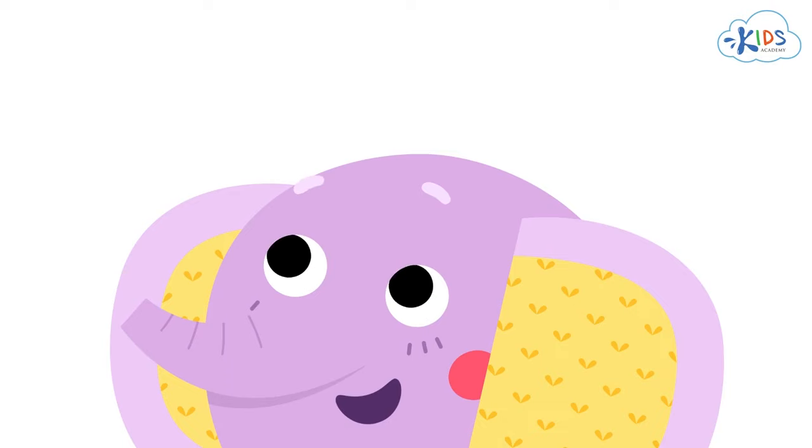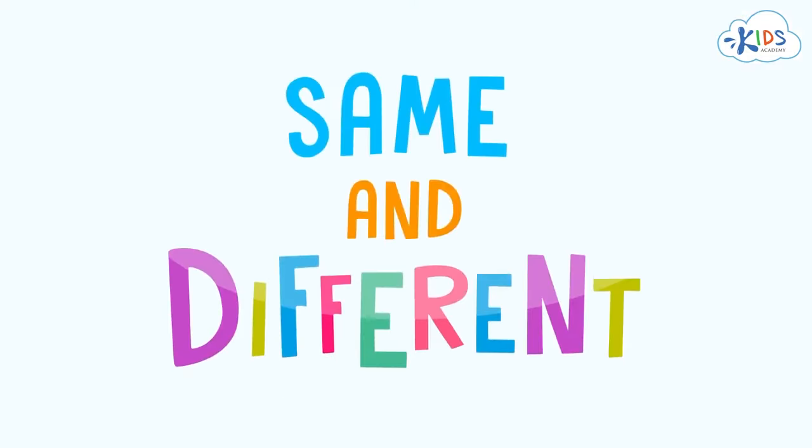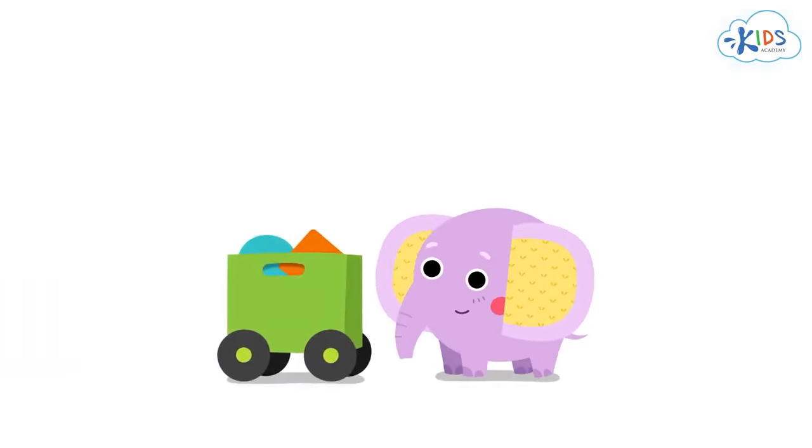Hello boys and girls. Today we'll compare objects to see if they are the same or different. Our friend Eddie the Elephant will help us.